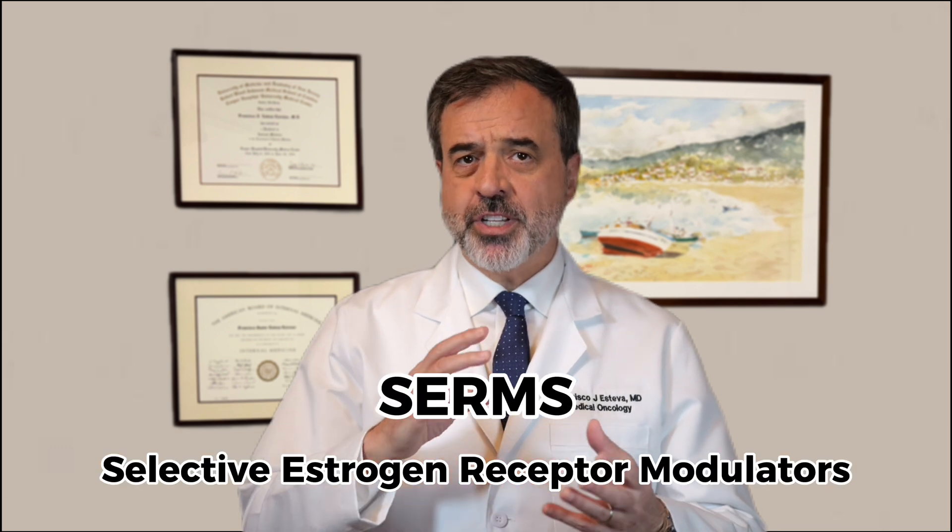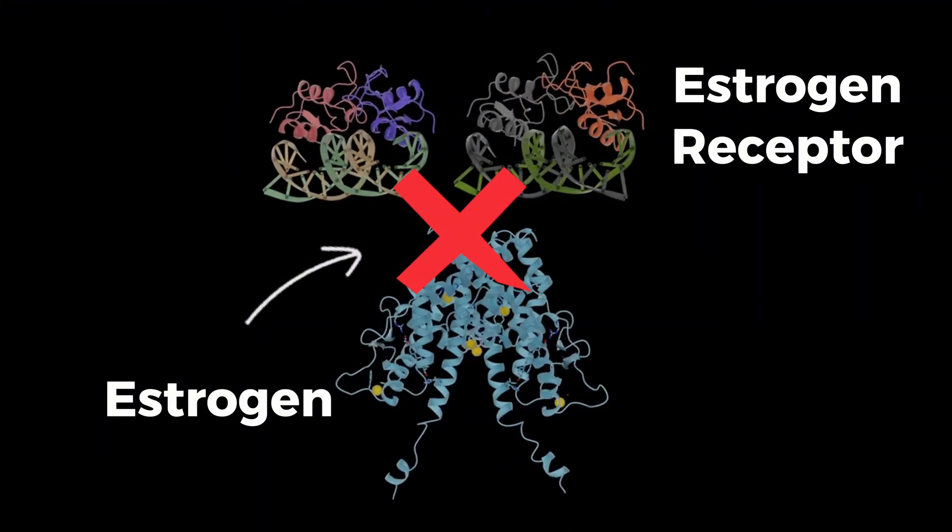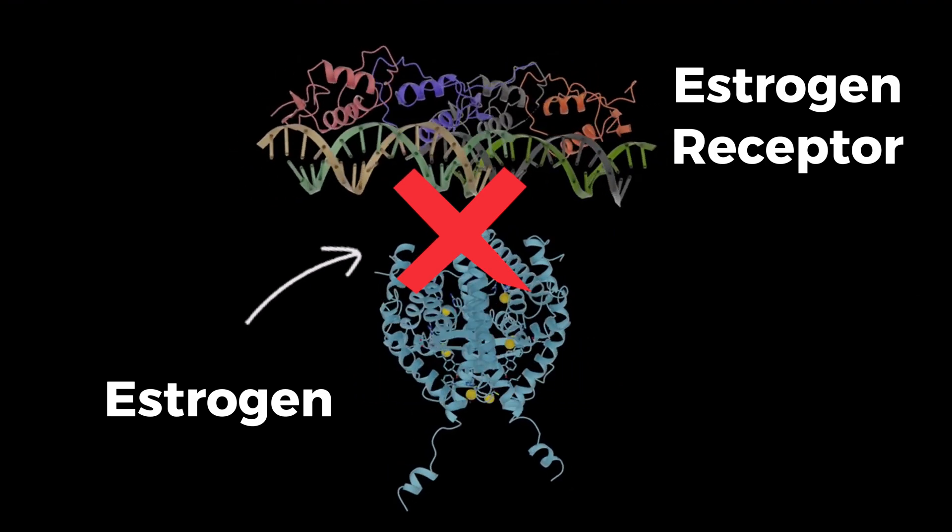Now let's look at how doctors use hormone therapy to treat this type of breast cancer. One of the most common treatments is a group of medicines called SERMs, or selective estrogen receptor modulators. These medications block estrogen from attaching to cancer cells — think of them as a shield preventing estrogen from reaching the cancer's locks.